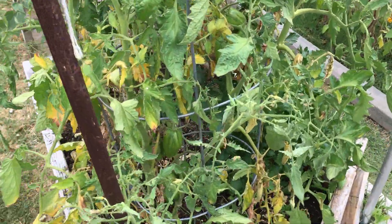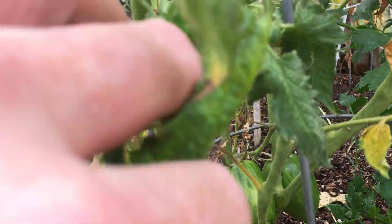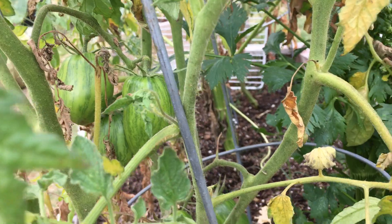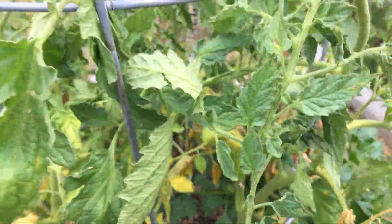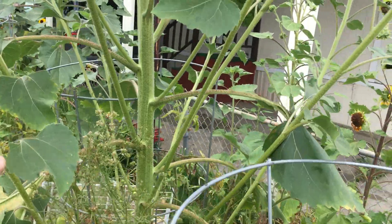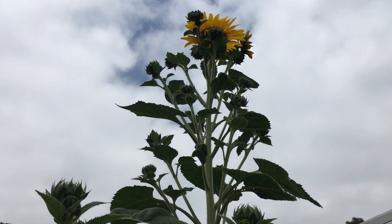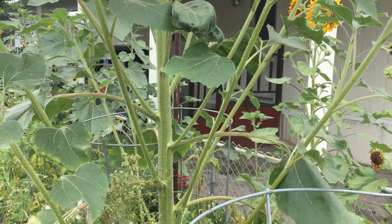This one was supposed to be a steak sandwich. I picked one the other day — it was ripe down here, but these are not what steak sandwiches look like. It'll be interesting; I'm sure they're good either way. Look at this giant sunflower — these side shoots are coming up on three feet long themselves. They're probably 10 feet tall — this is crazy.